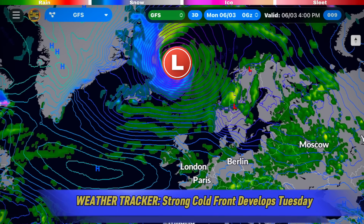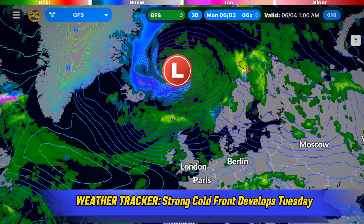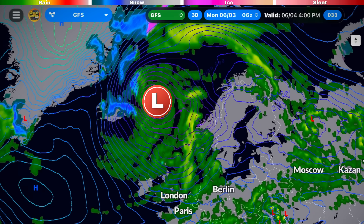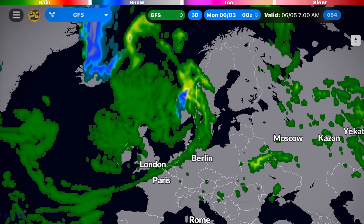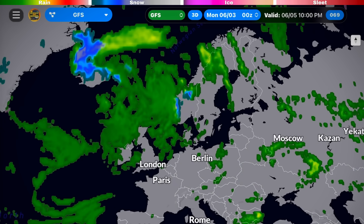As early as Tuesday, the parent low pressure area is actually going to start weakening, but that won't stop a much stronger cold front from materializing right over Ireland and the UK. Throughout the day it's going to gain momentum, impacting Scandinavia by the evening and night. Behind this front, a noticeably cooler air mass will set in.